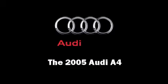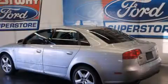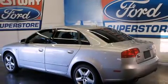Take command of the road in the 2005 Audi A4. It features an automatic transmission, all-wheel drive, and a refined six-cylinder engine.